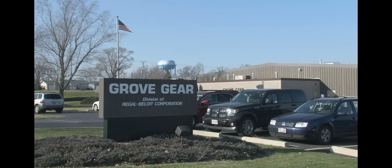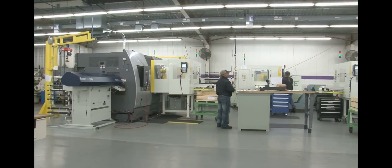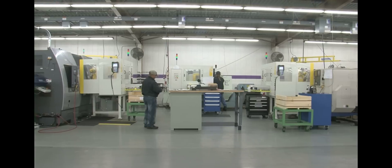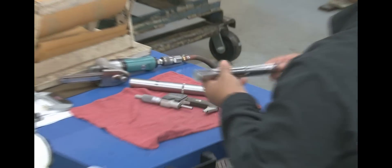In 2012, Grove Gear embarked on a journey to increase production of several of its manufactured components through the introduction of automation within the facility. The project is the first of its kind within the Regal Mechanical Division and will lay the foundation for the future of manufacturing.